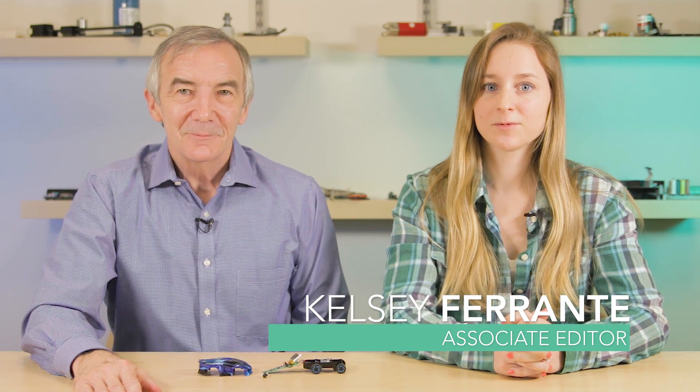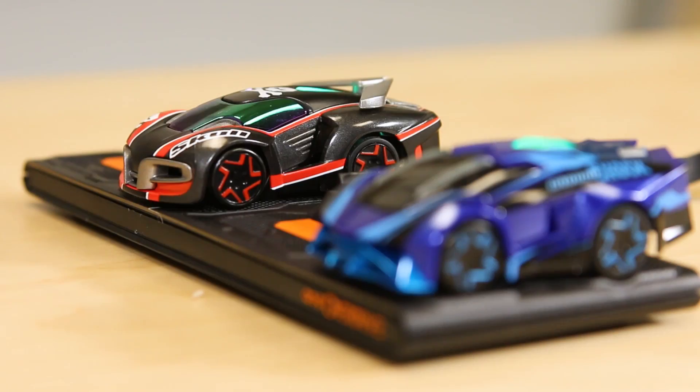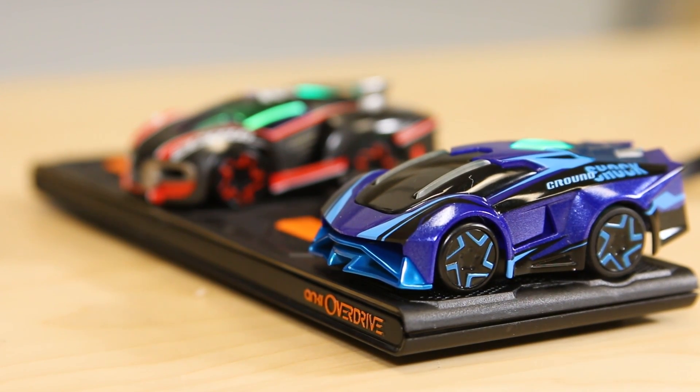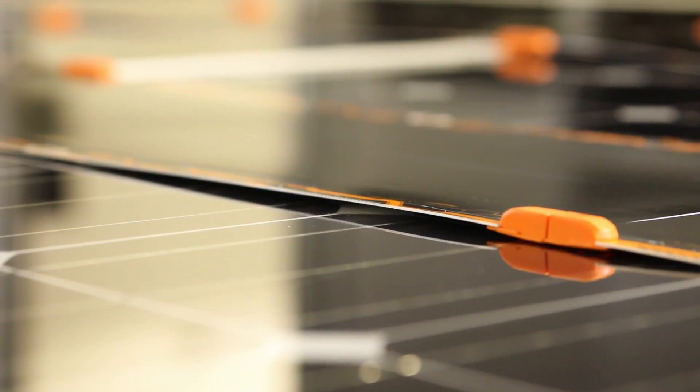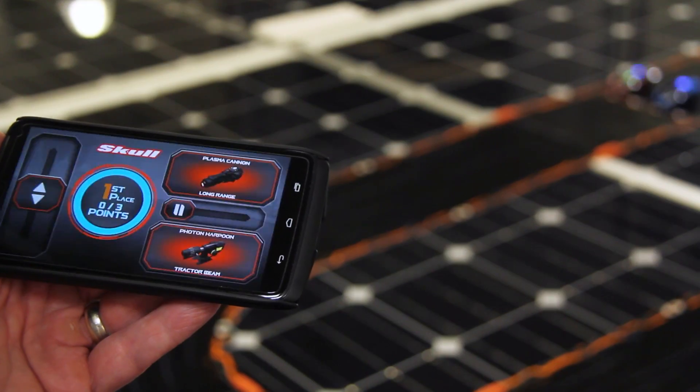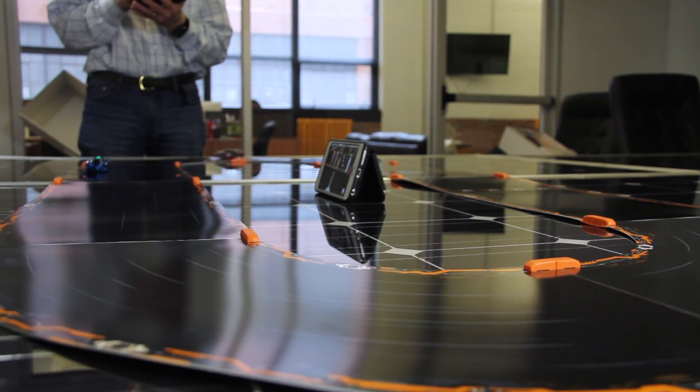Hi, I'm Lee Tuschler, Executive Editor of Design World Magazine at EE World. And I'm Kelsey Ferrante, Associate Editor. Today we're looking at an Anki Overdrive Car Race Set, which is billed as the world's most intelligent battle racing system. This has been a pretty hot product on Amazon. It basically consists of a track and cars that race around it and shoot at each other as users manipulate them using a smartphone app.